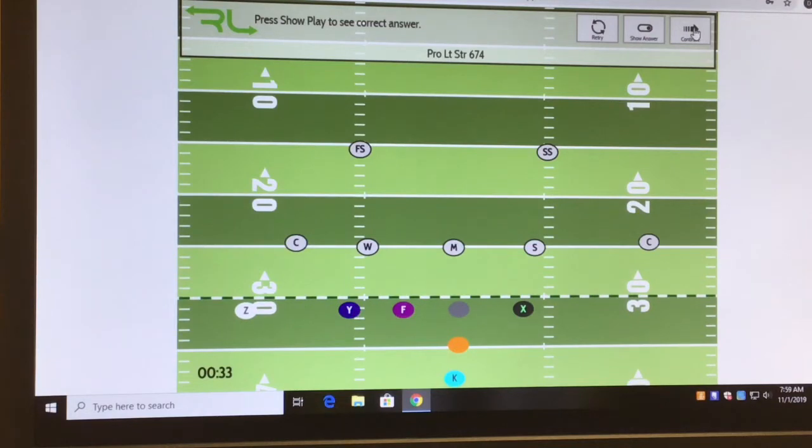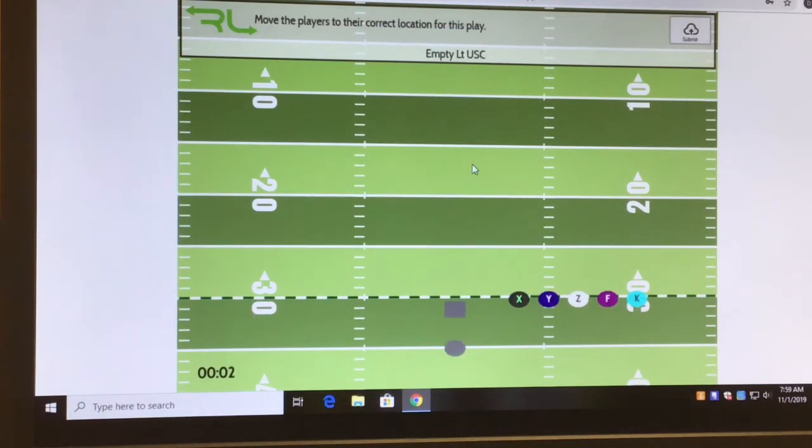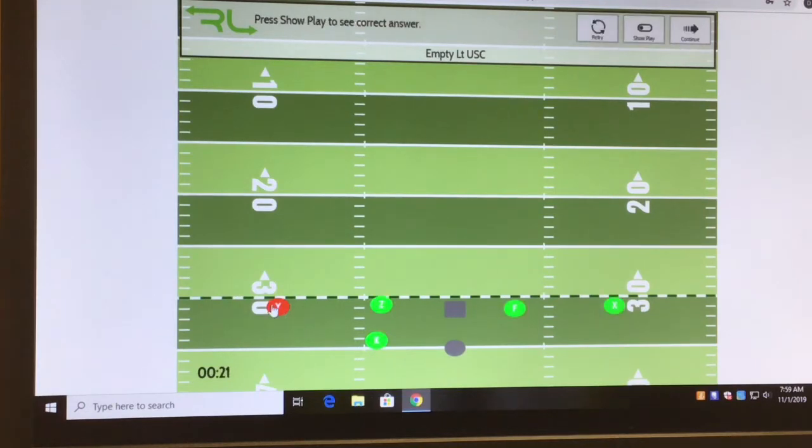Next: Empty Left USC. Empty Left — I do it correctly this time. Y is out here, X on this side, Z, F, and K. This is our formation for USC Empty Left. When I click this, I got it correct. I probably should have brought this one in a little tighter — the detail setting had it out wider. I can switch between detail or novice, and on detail the receiver should be outside the numbers.